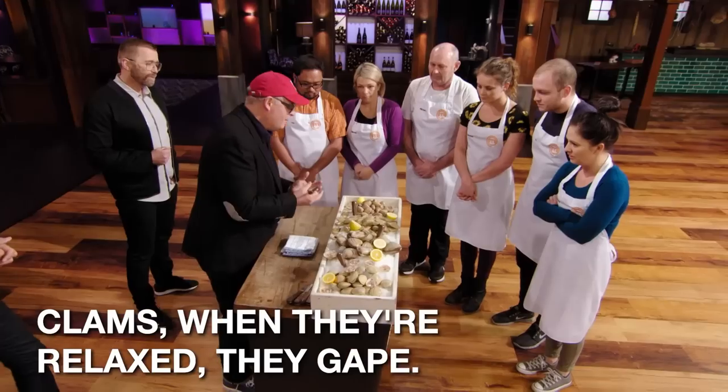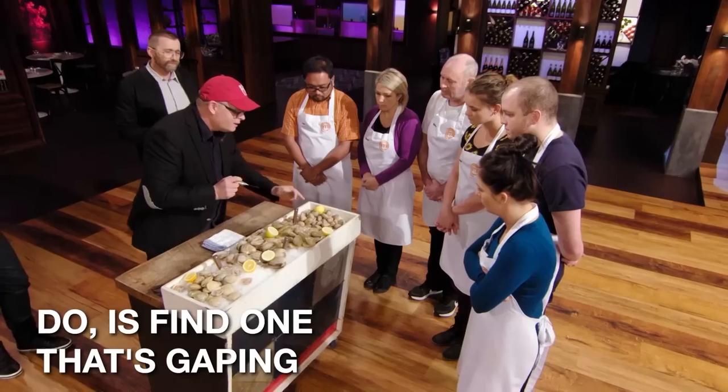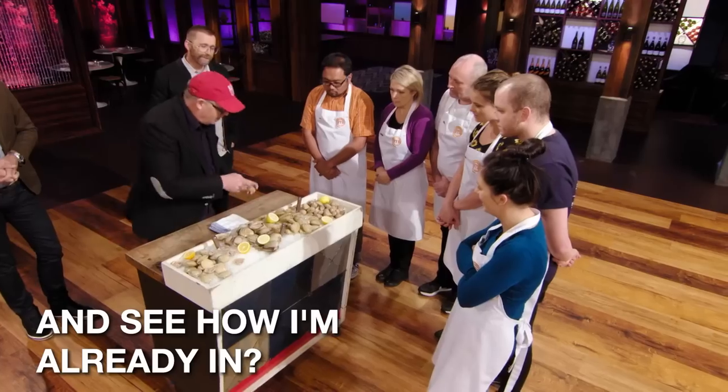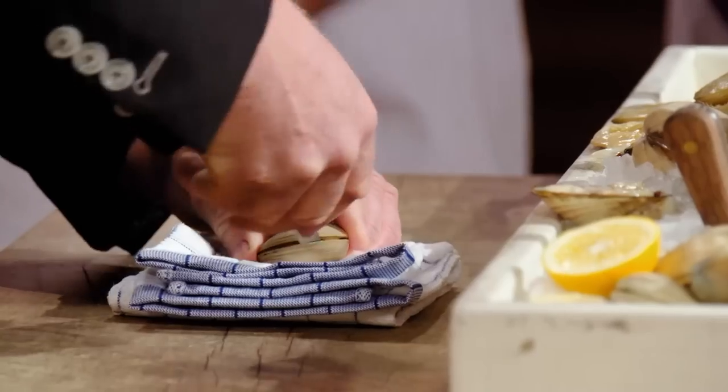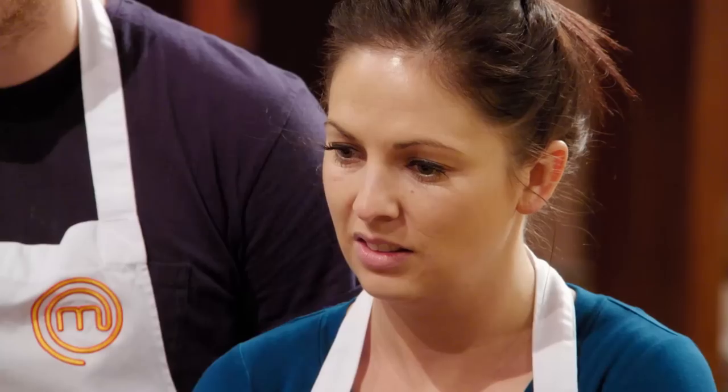I'm gonna give you a couple of tips. Clams, when they're relaxed, they gape. So the best thing to do is find one that's gaping and you go straight in there. Sneaky. And see how I'm already in it?